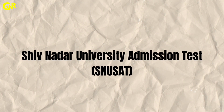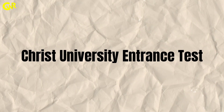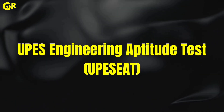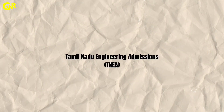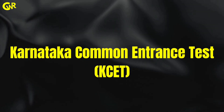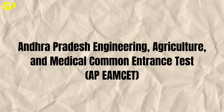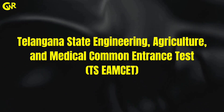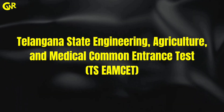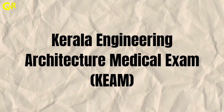Shiv Nadar University Admission Test, Manipal Entrance Test, Christ University Entrance Test, UPES Engineering Aptitude Test, Tamil Nadu Engineering Admissions, Karnataka Common Entrance Test, Gujarat Common Entrance Test, Maharashtra Common Entrance Test, Andhra Pradesh Engineering Agriculture and Medical Common Entrance Test, Telangana State Engineering Agriculture and Medical Common Entrance Test, Kerala Engineering Architecture Medical Exam.